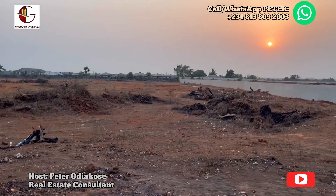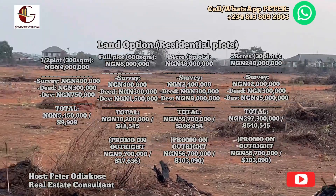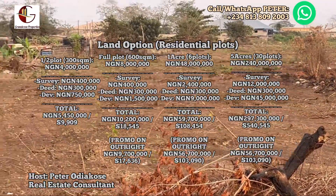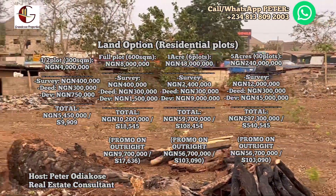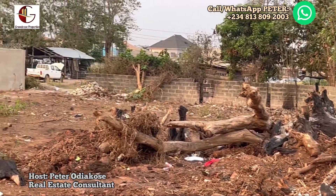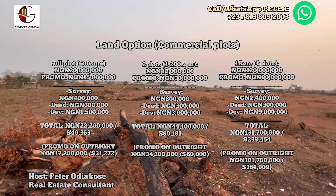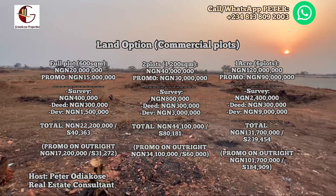There are options available for both residential and commercial plots. Residential plots start at 4 million for a half plot, 8 million naira for a full plot, one acre for 48 million, and five acres — the big investors package — for 214 million. On the current promo, the total package for a full plot is 9.7 million instead of 10.2 million, saving you 500,000 per plot on outright purchase. Commercial plots directly facing the Ibubo road are suitable for any business you intend to set up; the commercial plot sells for 20 million, but on the promo it is 15 million per plot on outright payment.